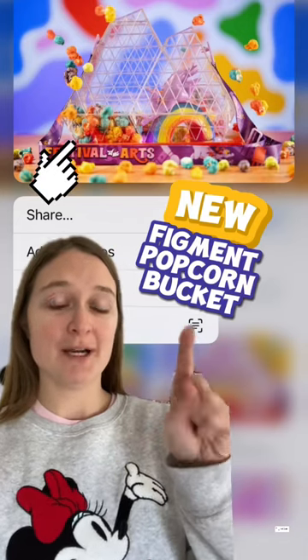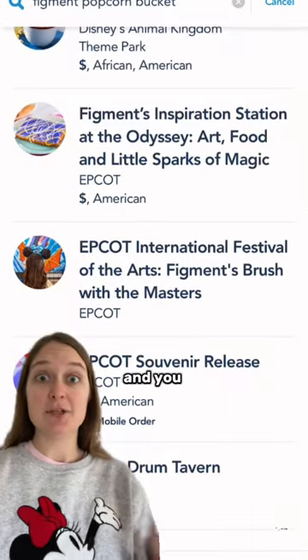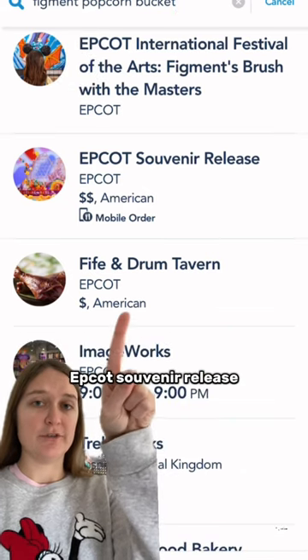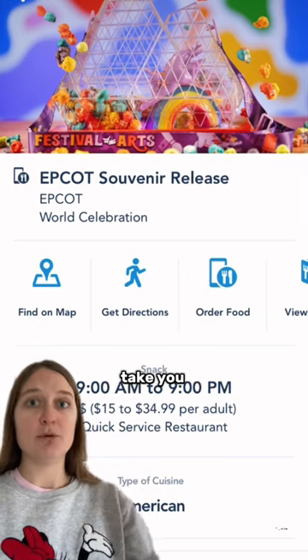If you're wanting to purchase the new Figment popcorn bucket this year at the Festival of the Arts, here's how. You'll need to have the My Disney Experience app and make a mobile order for it. In the search bar, type in 'Figment popcorn bucket,' scroll down, and go to the EPCOT Souvenir Release. When you click on that and go to order food, it will take you to a window.